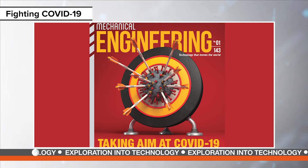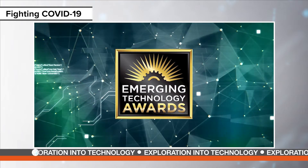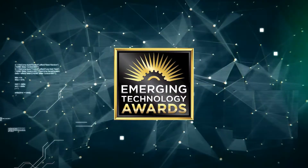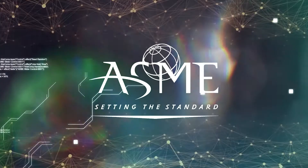The 2020 Mechanical Engineering Magazine Emerging Technology Awards recently honored innovations that responded in some way to the COVID-19 pandemic. Here is a look at the winners. Welcome to the 2020 Emerging Technology Awards — ASME, the American Society of Mechanical Engineers.